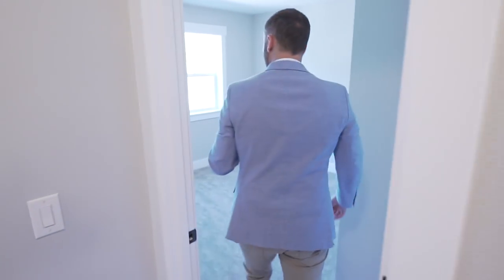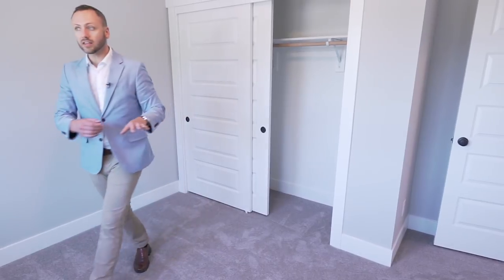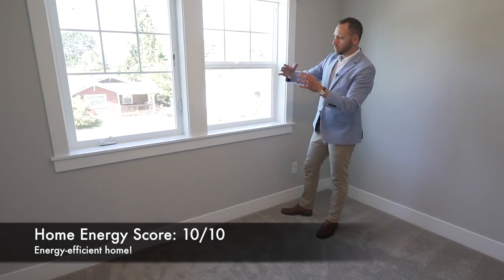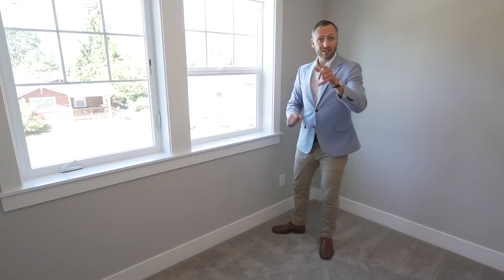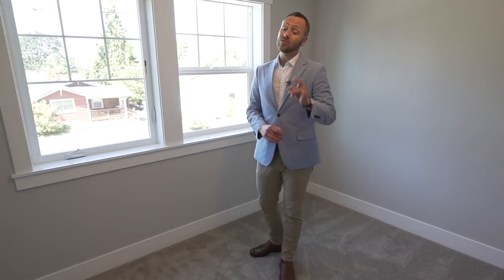Over here we have one of our two standard bedrooms, with sliding closet doors that have a good size to them. Really quality double pane windows throughout the house — some nice double-hung windows, which is a lovely Craftsman feature you need to have in Portland. And that reminds me: this home, with its windows, tankless water heater, and high efficiency furnace, got a 10 out of 10 on its home energy score. That's something you should expect from a new construction home, but not all have that 10 out of 10 — so make sure you check that.